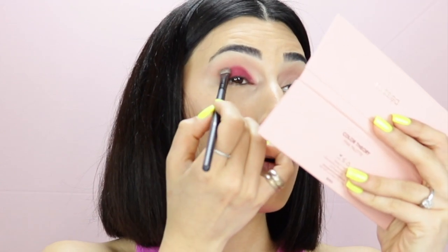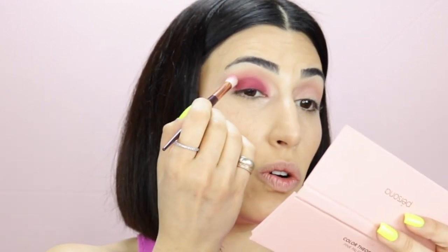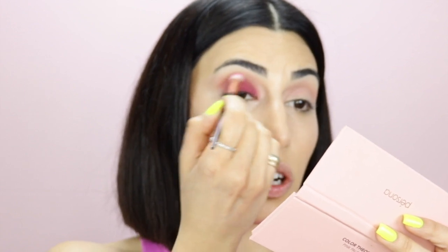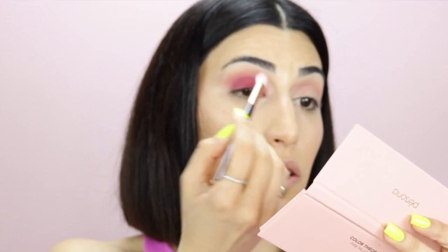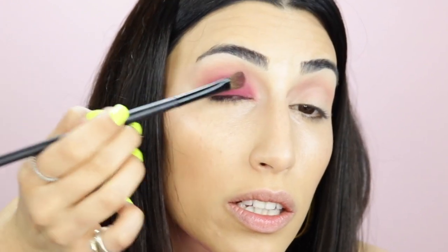They're so pigmented. To blend out everything, I'm going to go in with the Persona brush and go over the edge of my crease, where my eyelid and crease meet. Do you guys see it? It's not patchy, it's not drying, there is no streak. It's so blendable. It's insane.